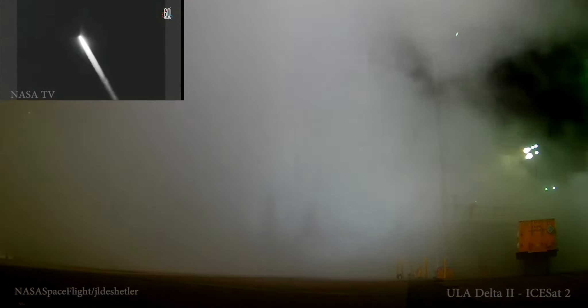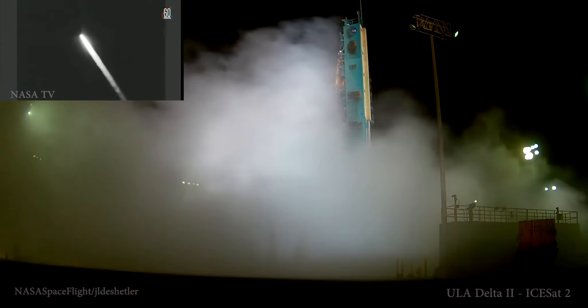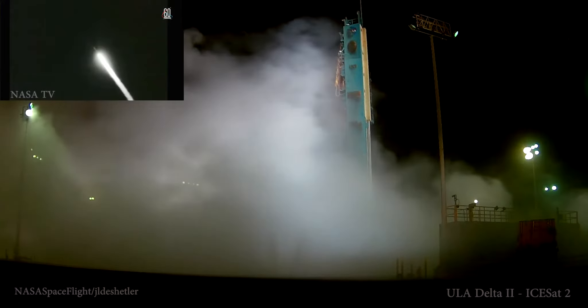Continuing to see good chamber pressure on the RS-27, both vernier engines as well, seeing consistent fuel and oxidizer injector pressures as well.